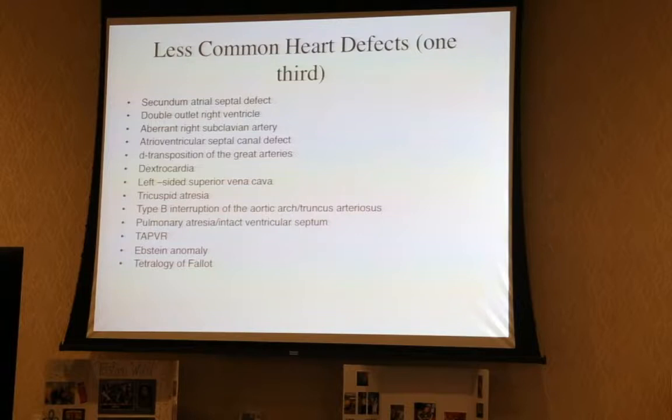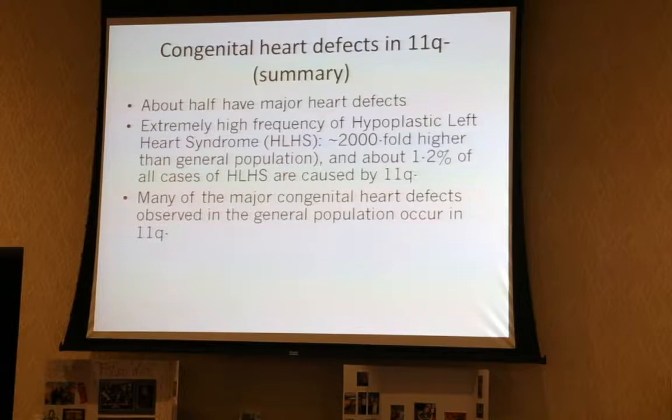The other one-third have a whole smattering of other heart defects. To put this into perspective, if I took you to Rady Children's Hospital to our cardiac ICU right now and you looked at the cardiac diagnoses of all our patients — these are not Jacobson Syndrome patients — the vast majority of those kids' diagnoses actually also occur in Jacobson Syndrome. And the one I'm most interested in, hypoplastic left heart syndrome, happens to occur at an extremely high frequency in Jacobson Syndrome.